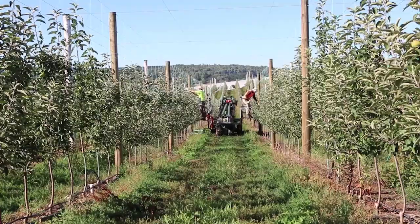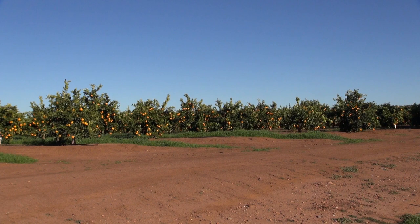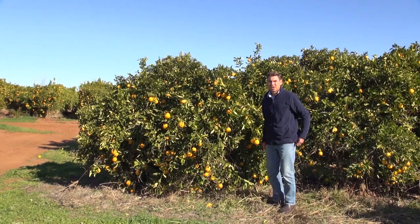Platform picking is used in intensive orchard systems like stone fruit and apples. Robotic harvesting is being developed for smaller orchard canopies. Citrus orchards with smaller trees are a real possibility in the future and growers must plan for this.